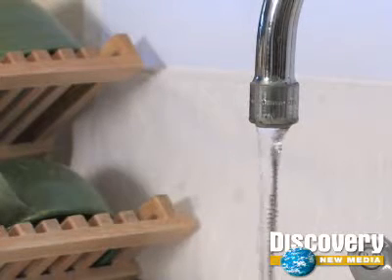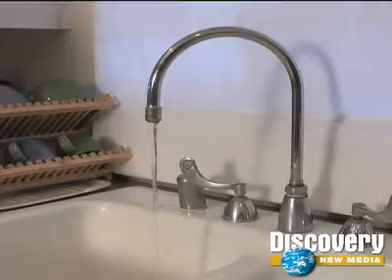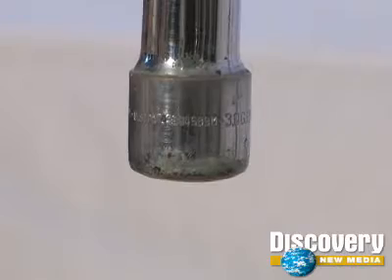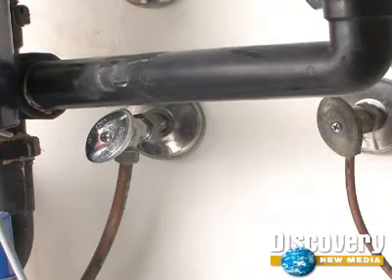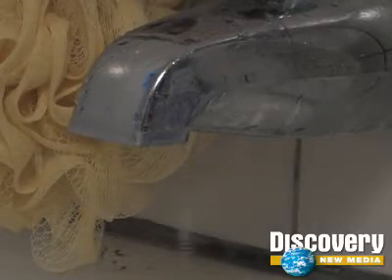So what are the things we can do in our homes to ensure that we aren't wasting water? The first steps we can take are simple. Make sure the faucets are shut off and not dripping when not in use, and that there are no leaks in your pipes.